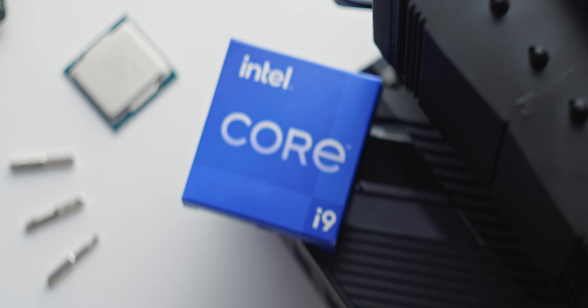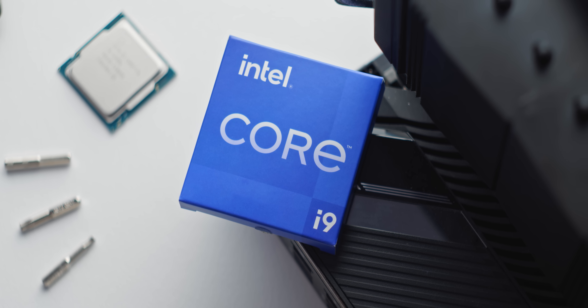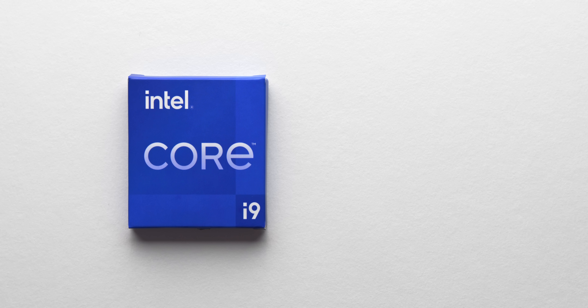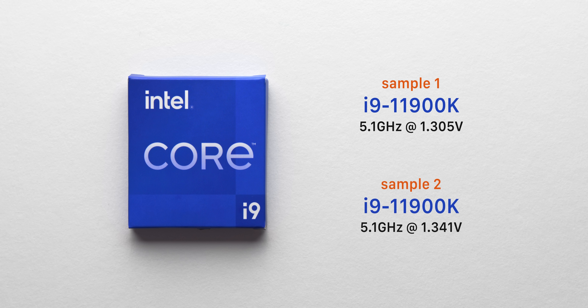So what about this new generation? I have two i9 11900K samples on hand, and one is a little better than the other, but both are a clear step back in terms of raw frequency from 10th gen. The better sample topped out at 5.1 gigahertz at 1.305 volts, with the other requiring as much as 1.34 volts for that same frequency. This is roughly about 200 megahertz behind what you could expect to hit on a 10900K.